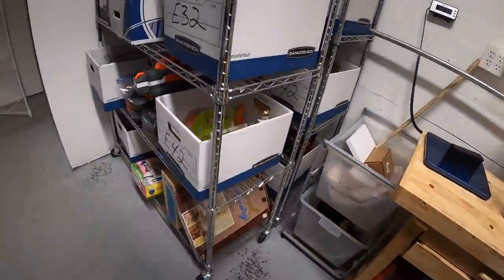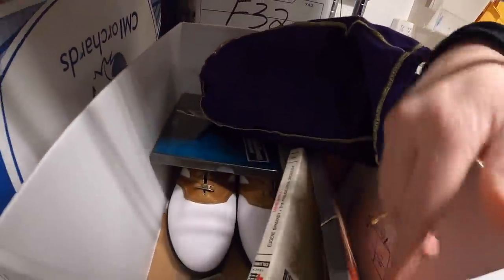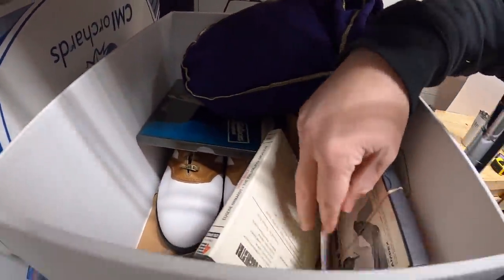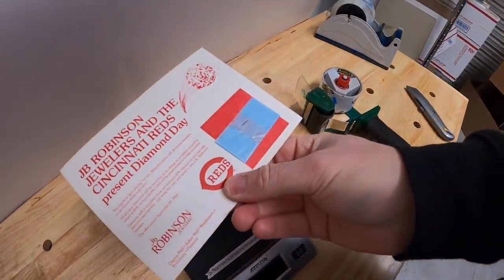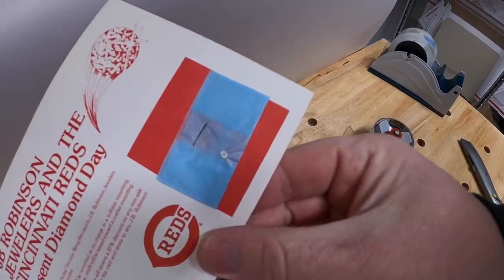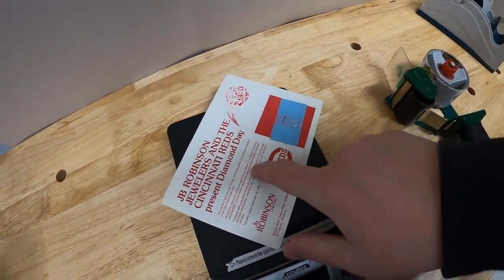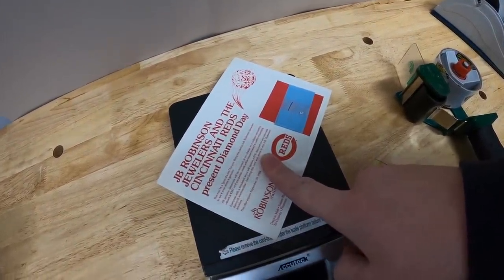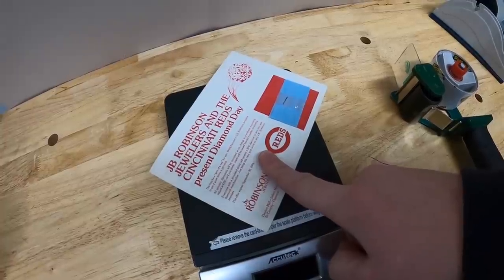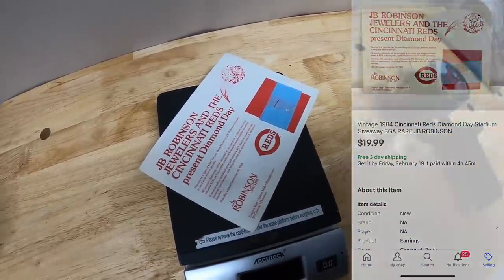Next thing we're pulling is an E32. It is a stadium giveaway for the Cincinnati Reds — Diamond Day — so you've got this little tiny diamond in there from 1984. I got this in that recent big online sports auction where I bought a bunch of stuff, so I've got maybe a dollar into it because it was part of a big lot. That sold for $19.99 free shipping.